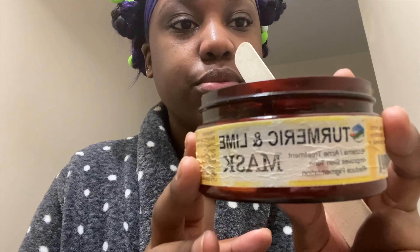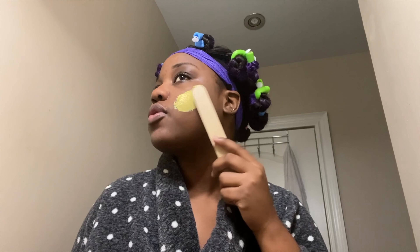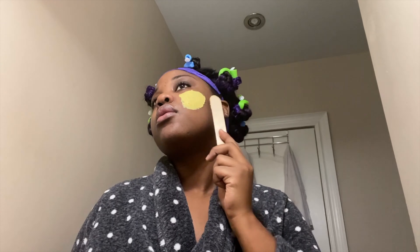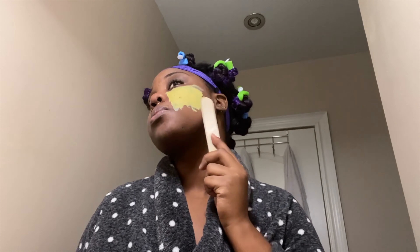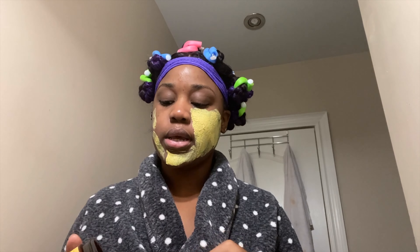I do this a couple of times a week — it's a turmeric mask with lime to help with my scarring, because all that breakout I had in Jamaica left me with a lot of scars. It's mostly focused on that area but I put it everywhere else. Usually whatever I do to my face I do to my neck, but we're going to skip that step today.